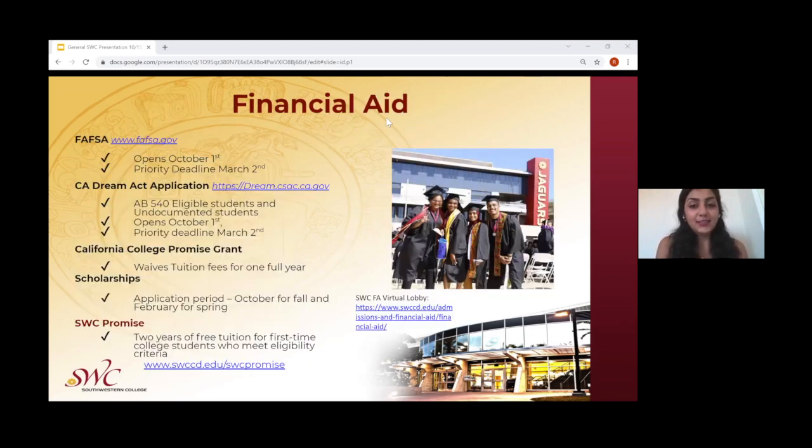Moving on to financial aid — if you have any questions specific to the financial aid department, a link to their virtual lobby will be sent in the chat, where you or your students can join and ask questions. For the FAFSA deadlines, it has already opened on October 1st, and the priority deadline will be on March 2nd of next year. As far as the California Dream Act application — for students that are AB 540 eligible as well as undocumented students — it also opened on October 1st, and the priority deadline will be on March 2nd. The California College Promise Grant waives students' tuition and fees for one full year, and students must continue submitting their FAFSA application every year to maintain that benefit.